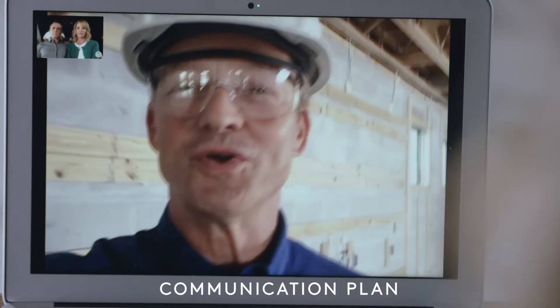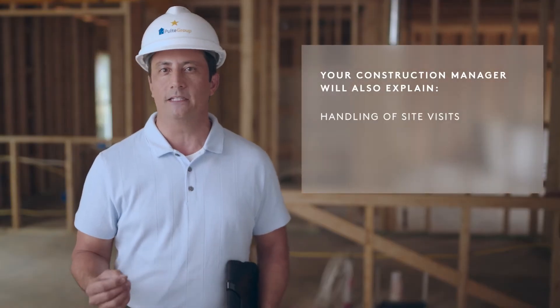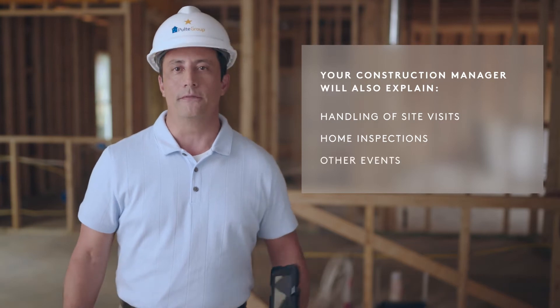Together you'll establish your preferred method of communication to keep you updated on the progress of your home, as well as review upcoming critical dates. Your construction manager will also explain the handling of site visits, home inspections, and other events.